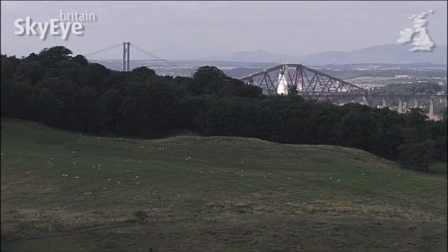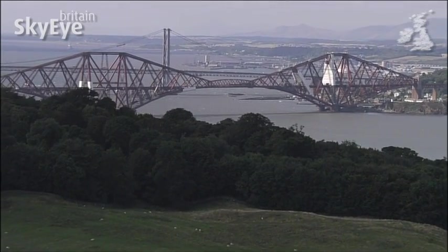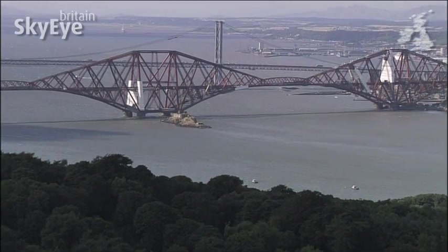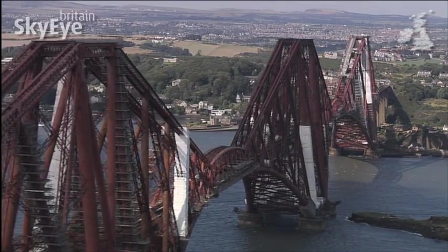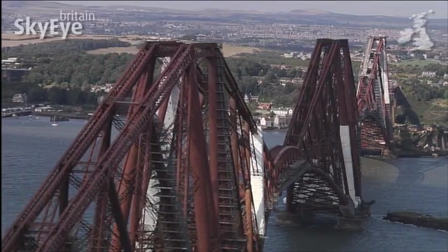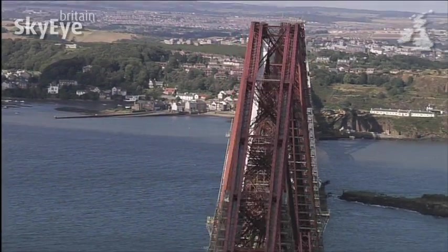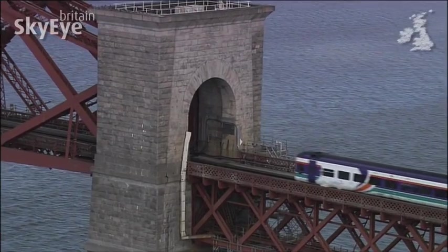From the south side of the Forth Estuary, it's sometimes difficult to get a view of Scotland's most famous engineering structure. The Forth Rail Bridge was one of the first major constructions in the world to use steel. Spanning the estuary's two and a half kilometres, it took seven years to construct and was opened in 1890.